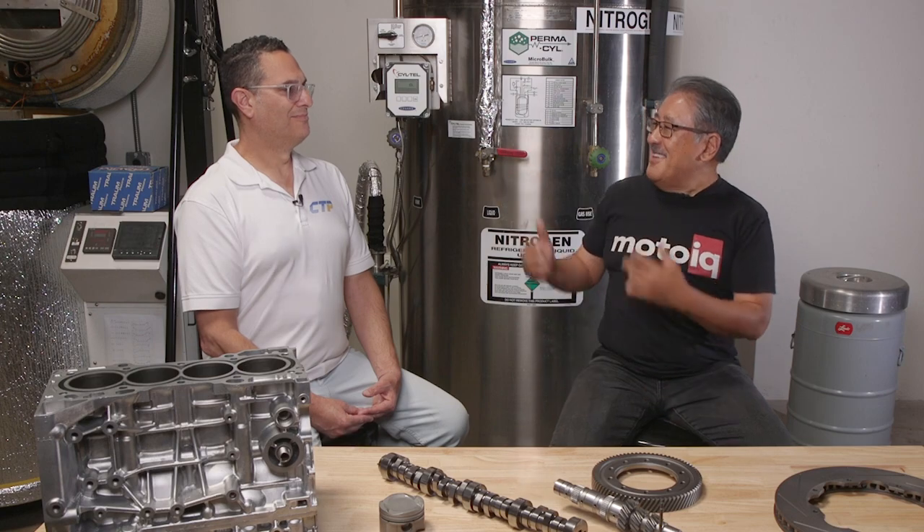I hope this answers a bunch of your questions about cryo treating and gives you a lot of confidence about who we use for cryo treating in our builds. If you like this content, be sure to hit the like button and subscribe to our channel. If you want us to build your engine, go to motoiq.com and click on the garage services link, fill it out and we'll get back to you. Until next time, happy freezing!